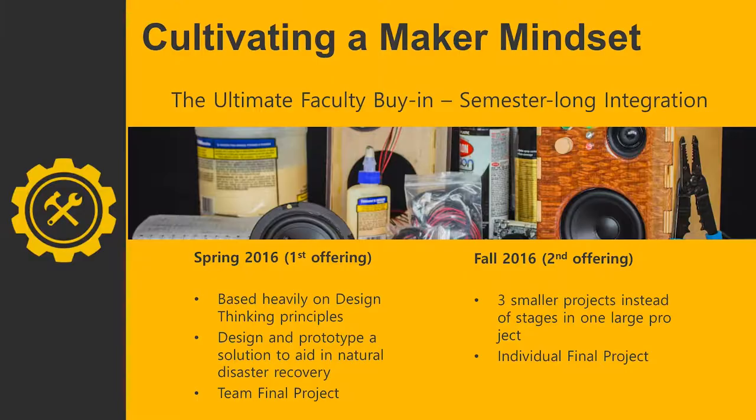For the second iteration of the course, we changed to three projects instead of one large project, and built making in throughout the semester more evenly. First was a team-building activity: they built cardboard boats for the college's cardboard boat regatta, where they raced them. And if you know anything about cardboard boats, they don't usually last very long in the water — so that's always exciting.